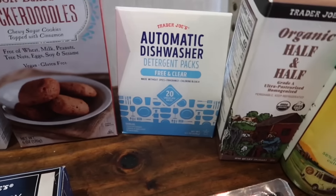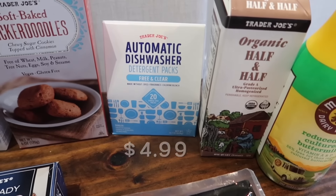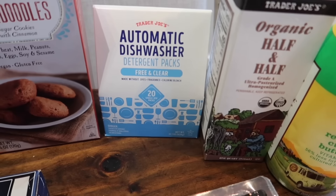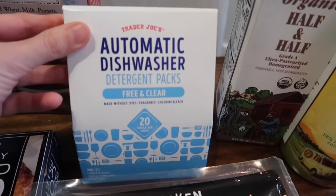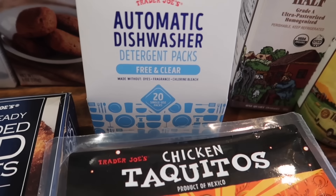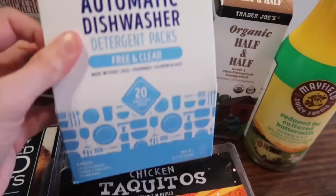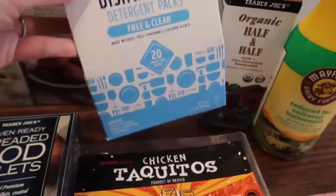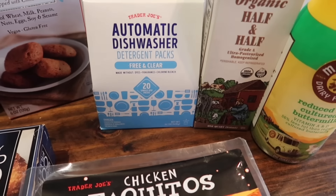I also grabbed the dishwasher detergent packs — I always pick these up at Trader Joe's. They have new packaging now, that's why I wanted to show you guys. These are great — clean ingredients, free and clear, made without any dyes, fragrance, or chlorine bleach. It comes with 20 of them. It used to come in a plastic bag, but they changed it to cardboard that you can recycle, which is great. It's always a great price — Trader Joe's is where I pick them up now instead of Target.